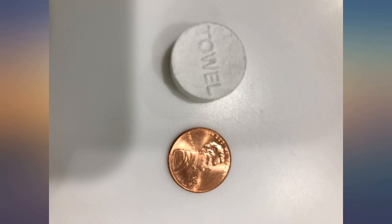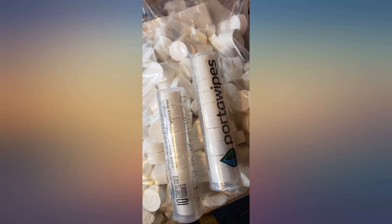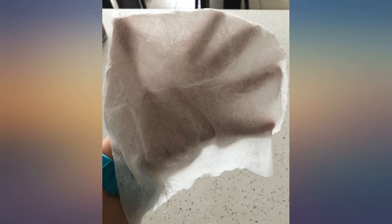I bought this for our trip to the Amazon and the Galapagos. These compressed towels worked out beautifully. They were used to wipe down the dusty shelves in the cabin in the Amazon. Wetting the towel and wrapping it around our neck helped us stay somewhat cool in the Amazon, and we used another one to wipe the sweat.